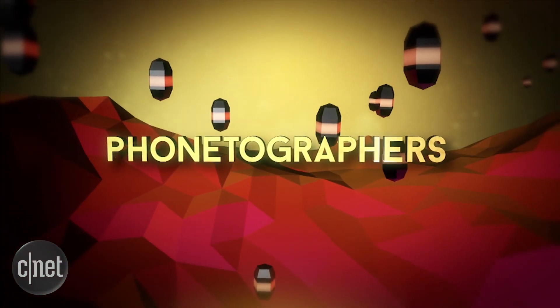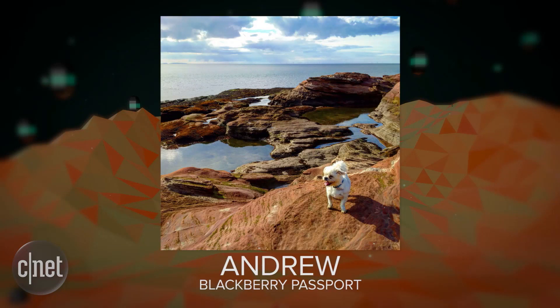Let's get to Phonetographer of the Day. Today's Phonetographer of the Day is Andrew, who took this on, believe it or not, a BlackBerry Passport. Andrew writes: Here's my entry for Phonetographer of the Day. I bet you don't get many pictures taken using the BlackBerry Passport. He's right — it's actually the perfect Instagram photo due to its one-to-one aspect ratio. It's a good tech fact.